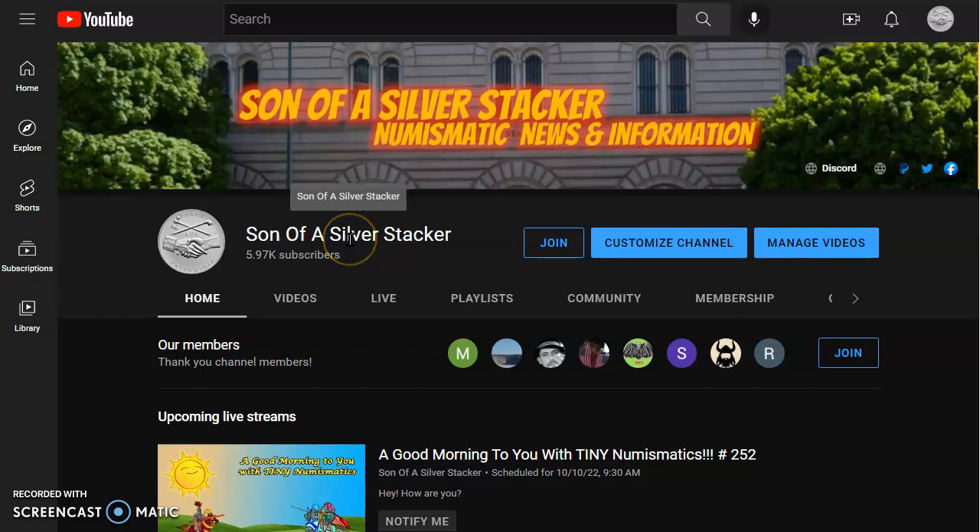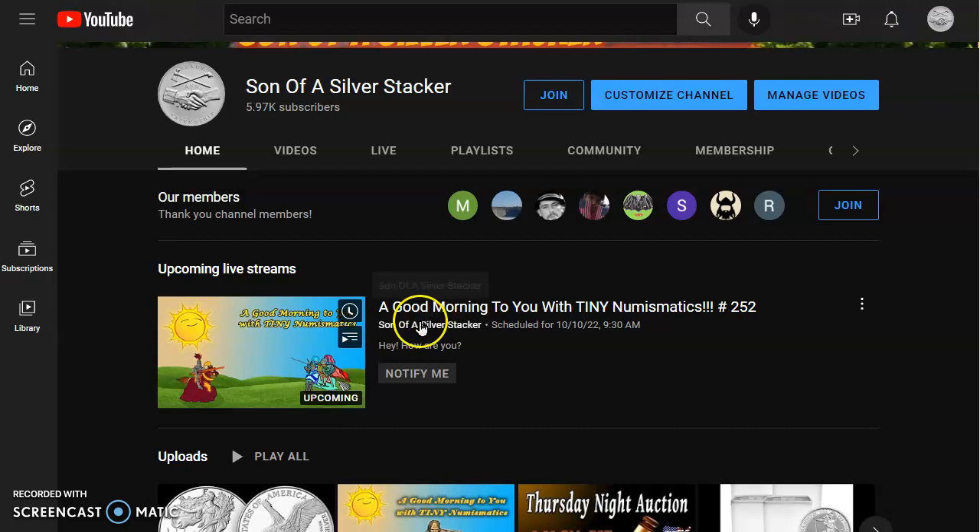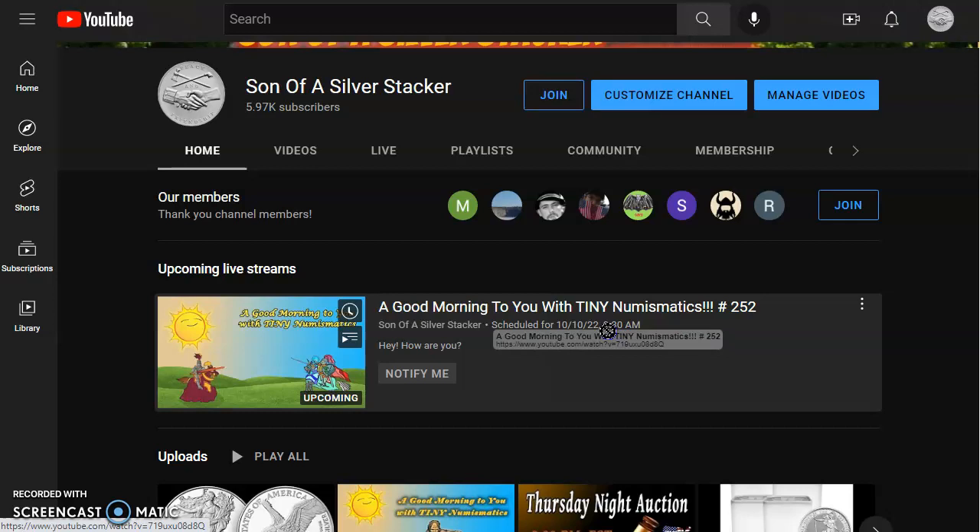Hey everybody, what's happening? Son of a Silver Stacker here. In today's numismatic news and information for the 10th day of October 2022, I'd like to welcome you over to ATMEX so we can check out those live spot prices. But before that, I'm going to welcome you over to Good Morning with Tiny Numismatics — that's number 252 — and it starts this morning at 9:30 AM, 6:30 AM Pacific time.